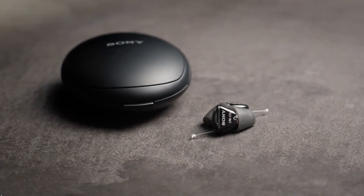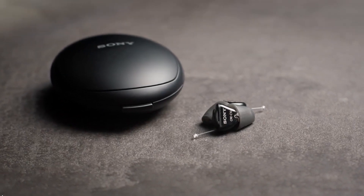It's an FDA-cleared medical device, over-the-counter, self-fitting hearing aids. The CRE-C10 are sleek and discreet while you are wearing them. They are designed to fit nearly invisibly within the ear.